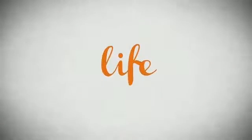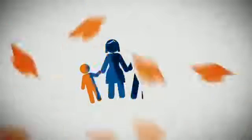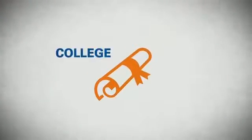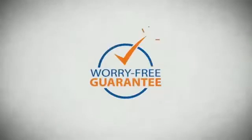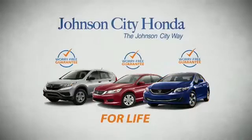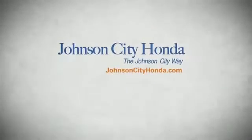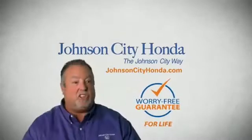Life. It's a long time to be certain about something. It's longer than you'll have any job, and longer than it takes a child to grow up and start their own family. Life is longer than it takes to get a college degree, and longer than it takes to pay off a mortgage. And yet life is how long Johnson City Honda stands behind your new or quality pre-owned vehicle, because we want you to be our customer for life. A lifetime warranty at no extra cost. That's the Johnson City way.